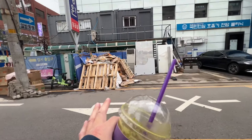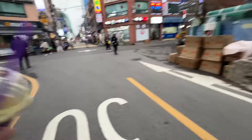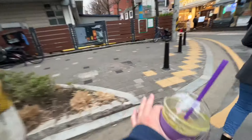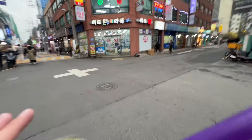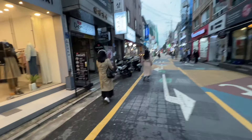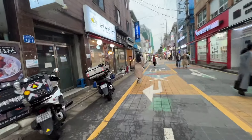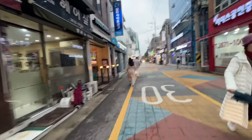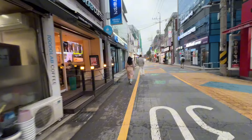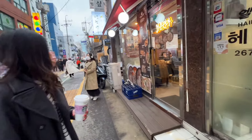They got trash cans everywhere but they keep it organized — not like America where trash would be everywhere. Look how clean this is, no trash anywhere. Every alley has something going on — no empty alley without a restaurant or barbershop or something. In America the alleys have dumpsters and homeless people, but here they make use of each alleyway. This is different.